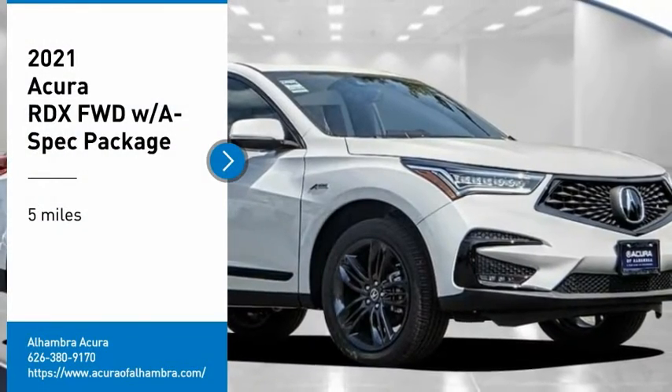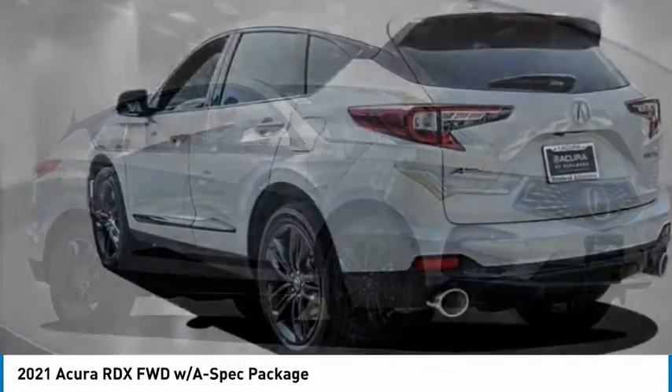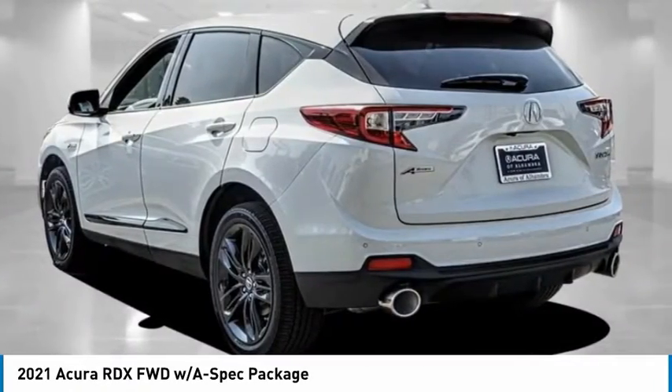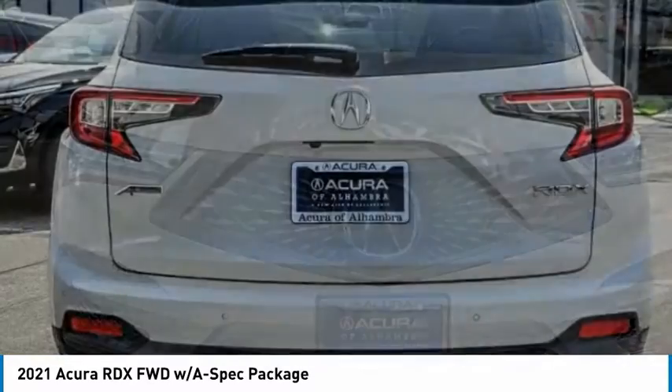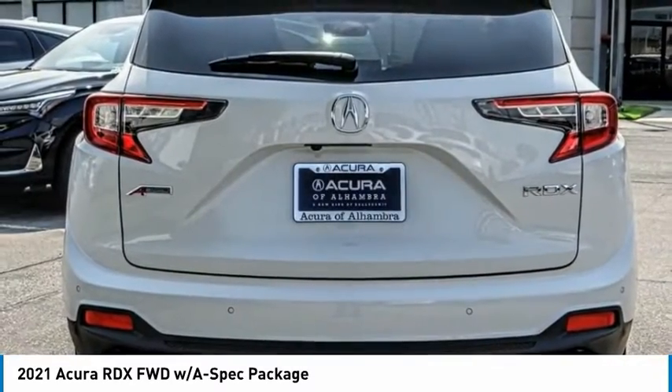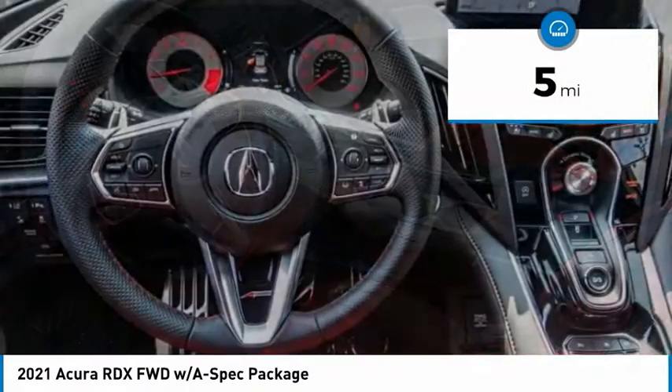Stop by and take a look at the 2021 RDX. Viewed as Acura's answer to BMW's sporty X3, the RDX offers a stylish interior, plenty of sport, and a nice amount of utility. This vehicle has less than 100 miles.